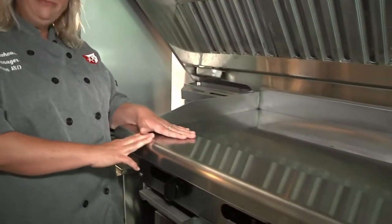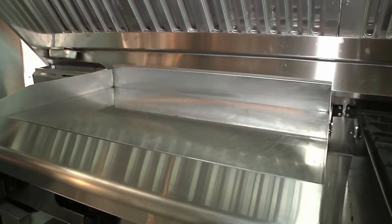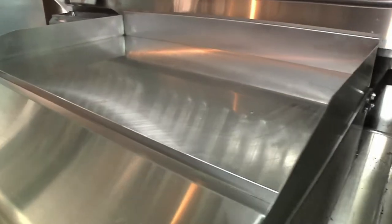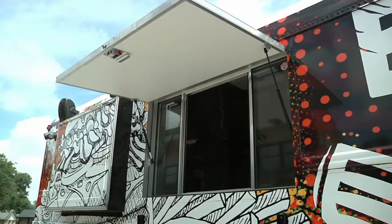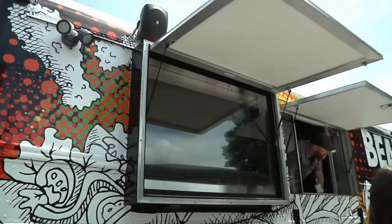This is our flat top grill. We can do anything from breakfast — bacon, eggs — to hamburgers. We can still provide those nutritious meals to them, but with maybe a twist, a little something extra. The bus will be used to present school cafeteria food in a fun way, provide meals to secondary campuses, and also for catering and even tailgating.